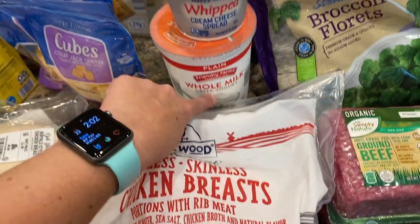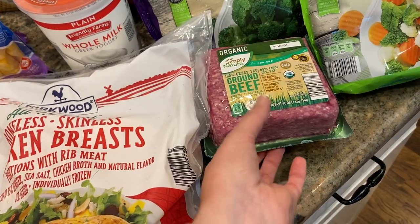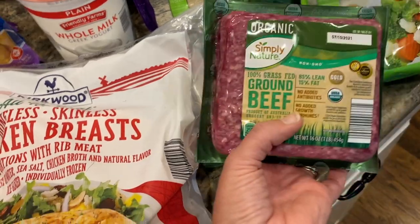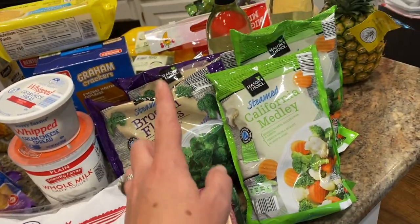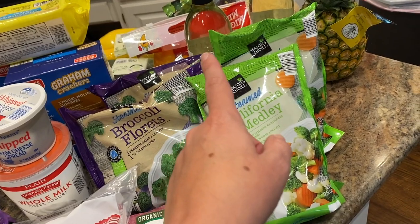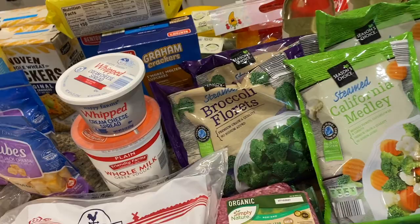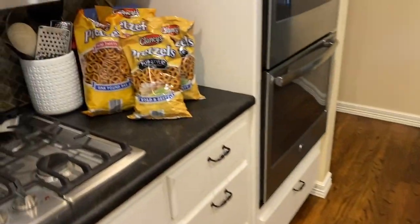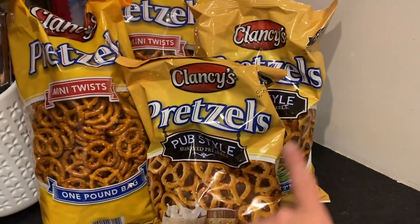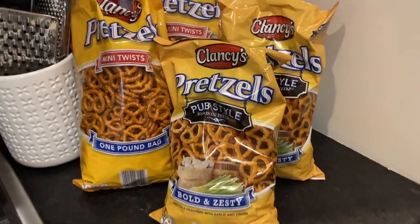Plain whole milk Greek yogurt — I love that Aldi carries that. Whipped cream cheese. Two pounds of grass-fed ground beef that was on special for $4.85 a pound, which is really great. Two bags of frozen broccoli florets and two bags of California medley — I don't get as many frozen veggies in the summer because a lot is in season. And I got four bags of pretzels: two pub style, which are seasoned, and two regular. That was my Aldi haul.